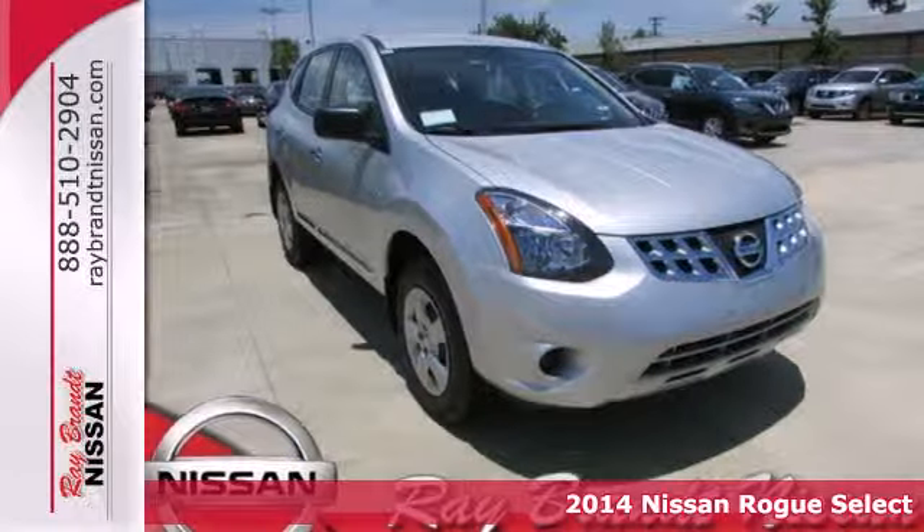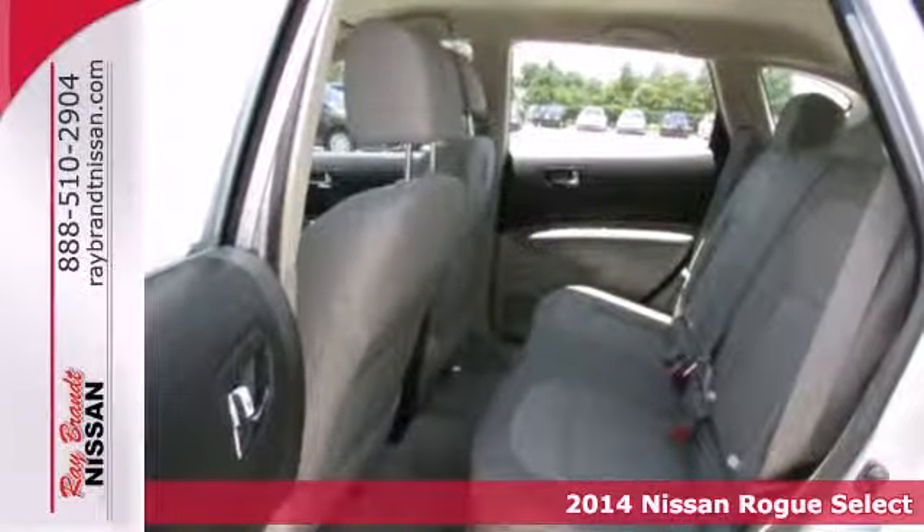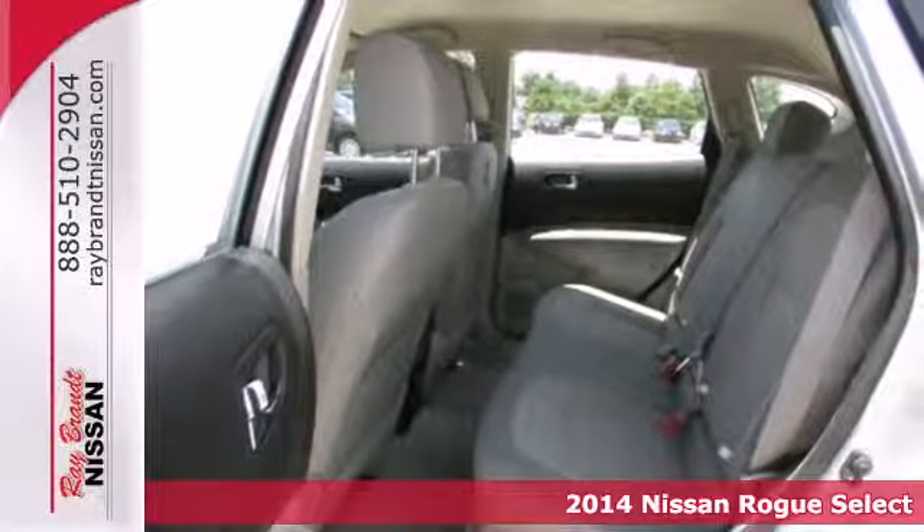Here's a 2014 Nissan Rogue. From headlights to taillights, this crossover is full of bold style choices.